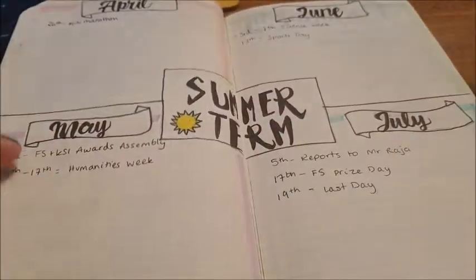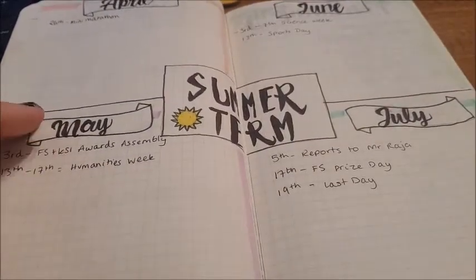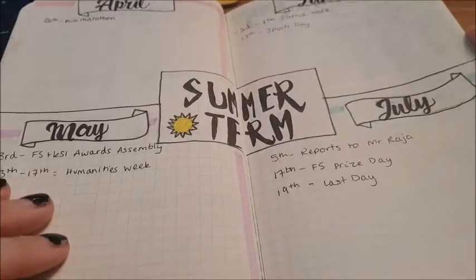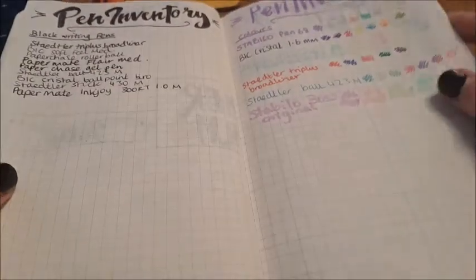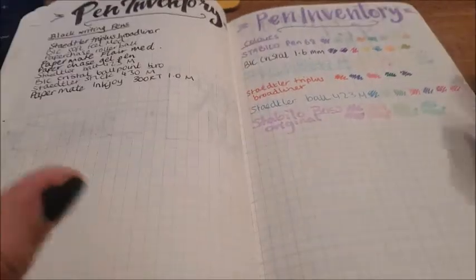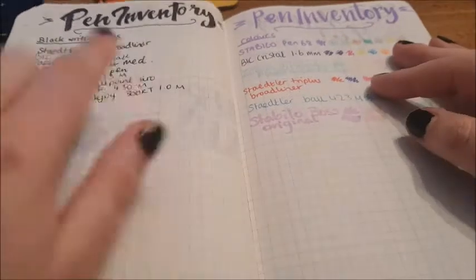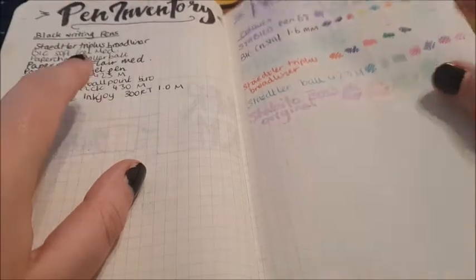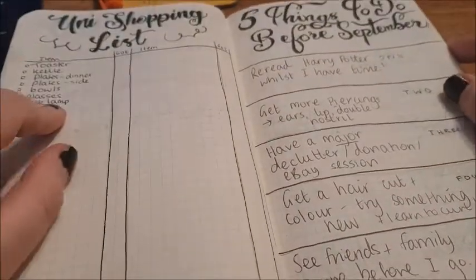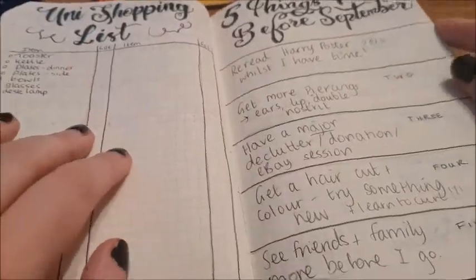I completely skipped over May, but this was when I was going back to being a classroom teacher, so I did a summer term future log with all the work dates and stuff I needed. And this was a pen inventory — I was starting to plan for going to uni, so I wanted to see what stationery I had and what pens I liked writing with, since I was going to be writing a lot of notes. And a uni shopping list, though I ended up not really needing much.